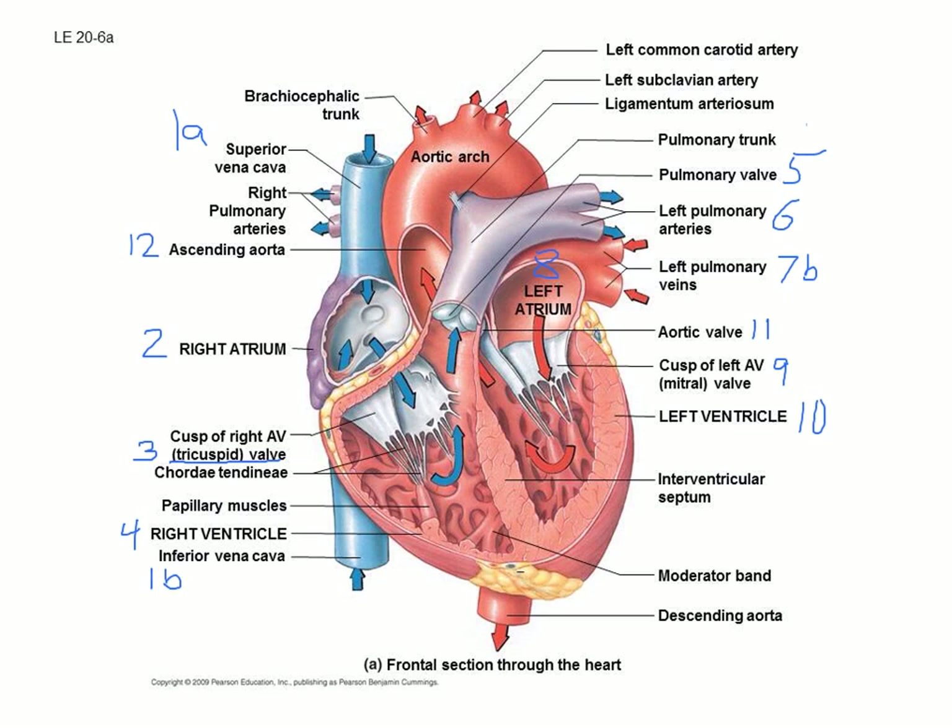Now let's talk about how blood flows through the heart. Numbers on this diagram match your worksheet. All blood returning from the body comes back in two big veins: the superior vena cava (1a) brings back blood from about mid-chest upward — your arms and head — and the inferior vena cava (1b) brings back everything below that. Both flow into the right atrium.